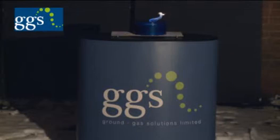This is a demonstration of the explosive properties of methane. Methane can be present in the ground at concentrations in excess of 90%, but it is particularly dangerous when present in explosive concentrations in confined spaces.